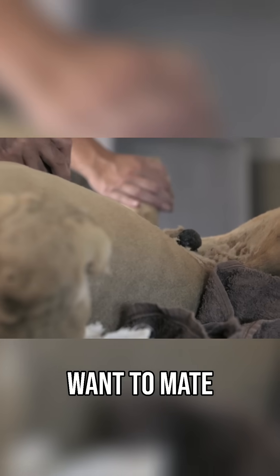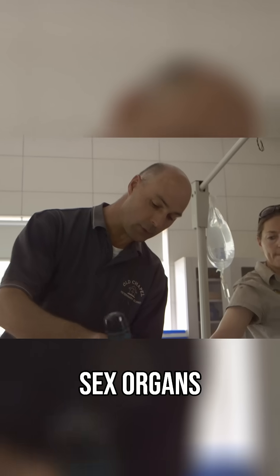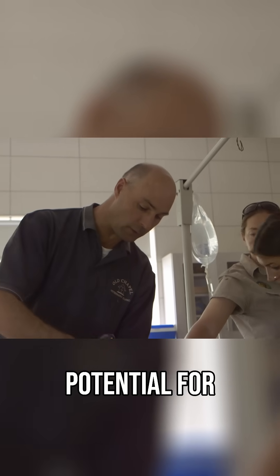She tends to want to mate with other lions. So we're going to go and see what kind of sex organs she's got and then remove them, because if there is a uterus in there, it's a potential for an infection.